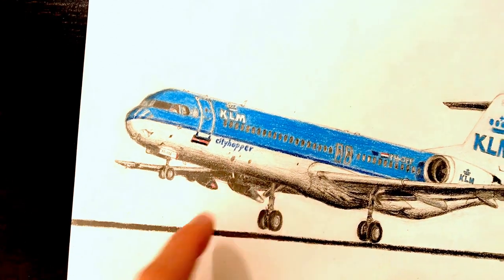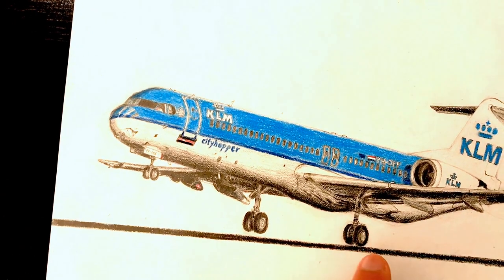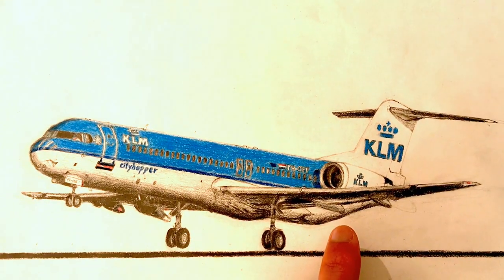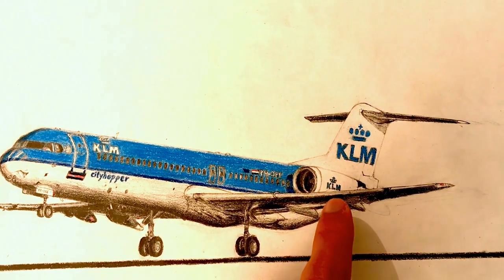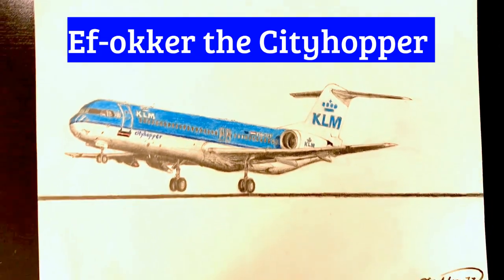Below the passenger windows are the fonts saying City Hopper. And as we move further down, we can see the nicely detailed nose gear, as well as the two sets of main landing gears. Then there's the nicely shaded left wing as well as the right wing, with lots of LED. Above the left wing is the nicely detailed RB183 engine with the KLM fonts. And above the engine is the fantastic looking vertical stabilizer.